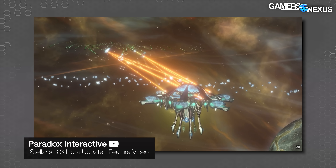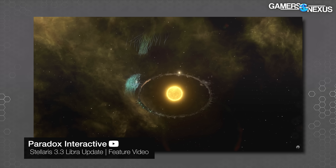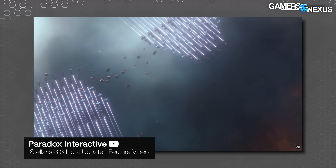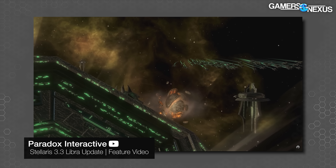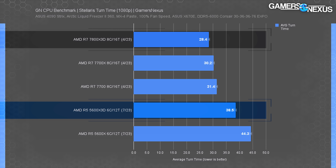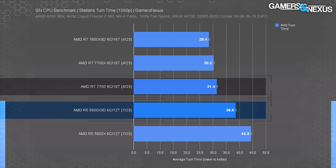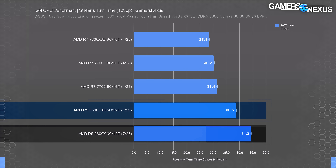Stellaris was added by popular demand. This is the first time we're showing it in a chart; our next major bench refresh will detail the methodology more exactly. The basics: we're averaging turn time over multiple test passes — lower is better, not FPS. We only have five AMD parts on this one so far; Intel will be added next refresh. The R7 7800X3D pulled ahead of everything, reducing turn time 6% versus the 7700X. The 5600X3D required 38.5 seconds per turn on average — 26% slower than the 7800X3D, but 13% faster than the R5 5600X.